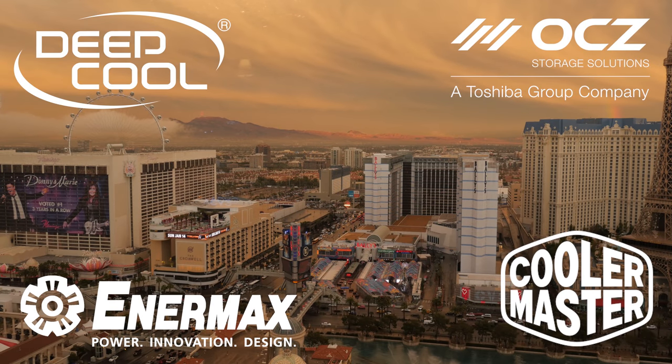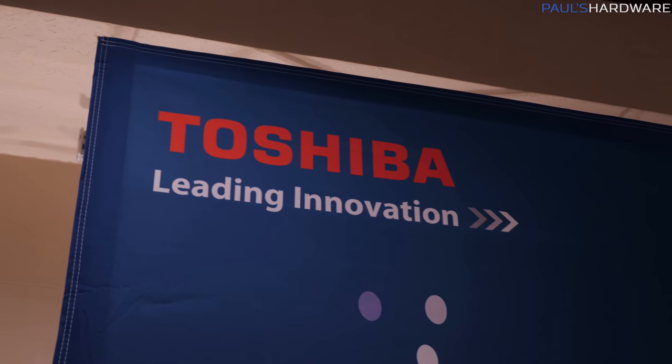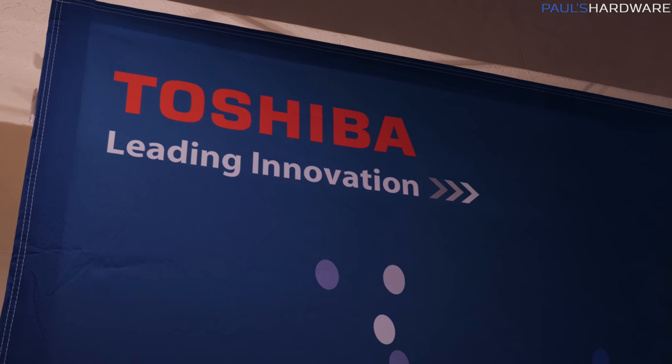My coverage of CES 2018 from Las Vegas, Nevada is brought to you by Cooler Master, Enermax, OCZ Toshiba, and Deepcool. I'm over here with Toshiba, and I'm going to check out some OCZ products — some new storage products that they have here. We're at the Westgate in a suite.